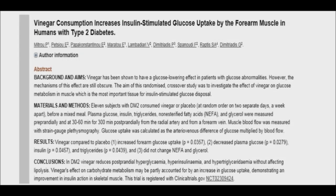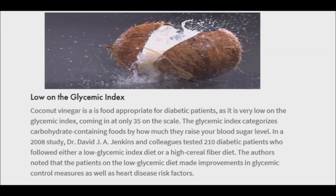Coconut vinegar may help lower blood sugar levels and offer some protection against type 2 diabetes. Just like apple cider vinegar, coconut vinegar contains acetic acid, the main active compound in vinegar. Several studies report that acetic acid may help lower blood sugar spikes after a carb-rich meal. Research also shows that vinegar may reduce blood sugar levels in people with diabetes and help improve insulin sensitivity by as much as 34%. The blood sugar lowering effects of vinegar appear strongest when ingested with meals.